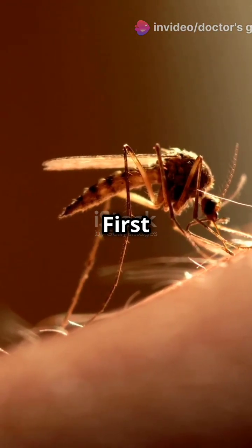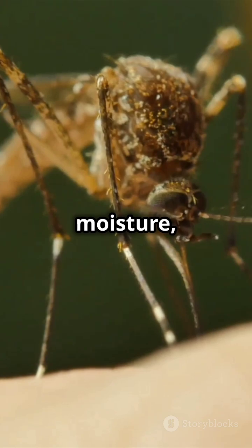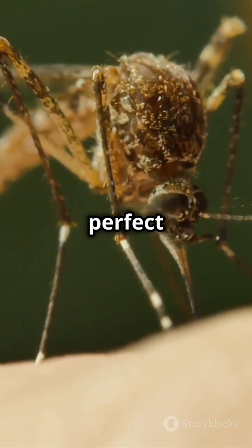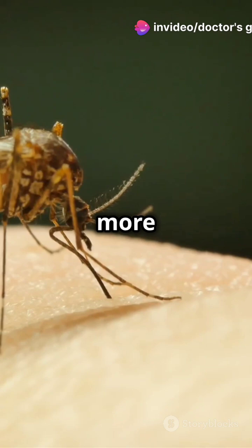Welcome to the life of a mosquito's bite. First up, the landing. Mosquitoes use a combo platter of heat, moisture, and carbon dioxide to land the perfect spot. Think of them as tiny heat-seeking missiles, but way more annoying.